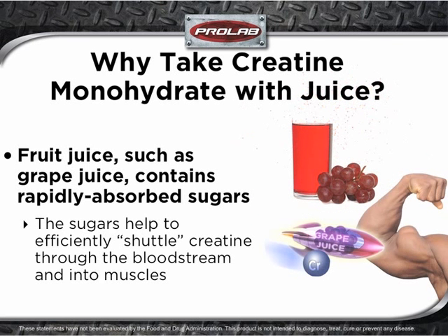Fruit juice, such as grape juice, contains rapidly absorbed sugars. When sugars enter the bloodstream, insulin is released. In turn, the insulin helps to shuttle the sugars and the creatine to waiting muscles, which may help to optimize creatine uptake into tissues. Additionally, the sugars in the fruit juice may serve to help restore lost glycogen stores after an intense workout.